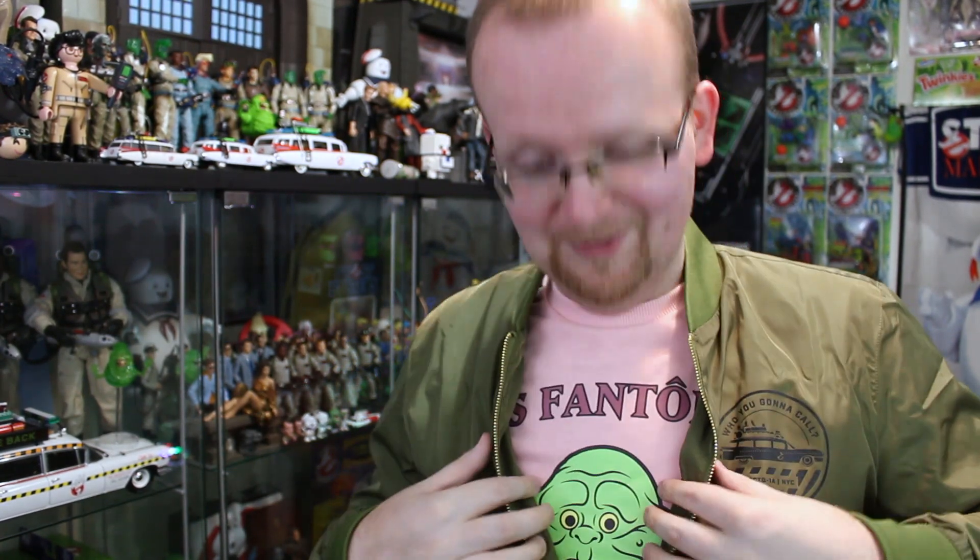I love it — Slimer's just kind of poking out there with his little eyes. That's all I've got for you right now, it was a short one today. I just had to show you this awesome bomber jacket from Cakeworthy. Be sure to subscribe to Ghostbusters News right here on YouTube, and I will see you next time for the next installment of the Ghostbusters News Halloween Countdown 2019.